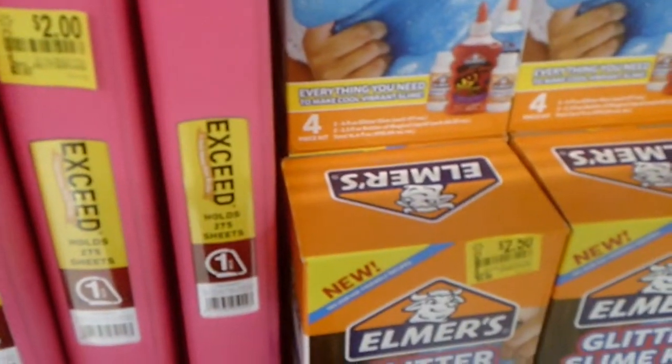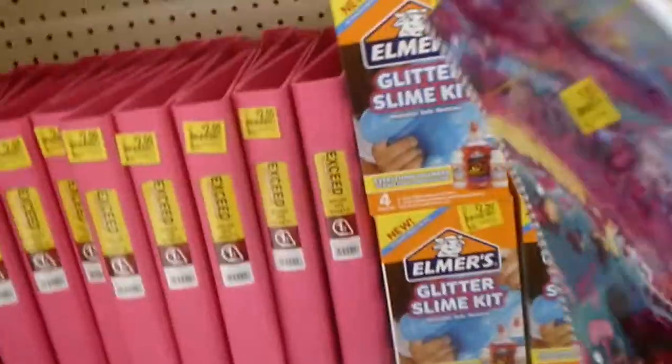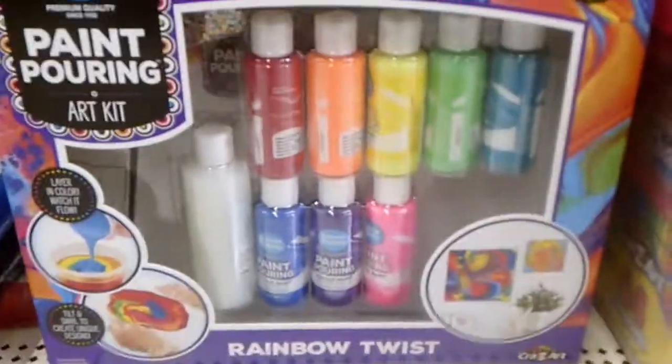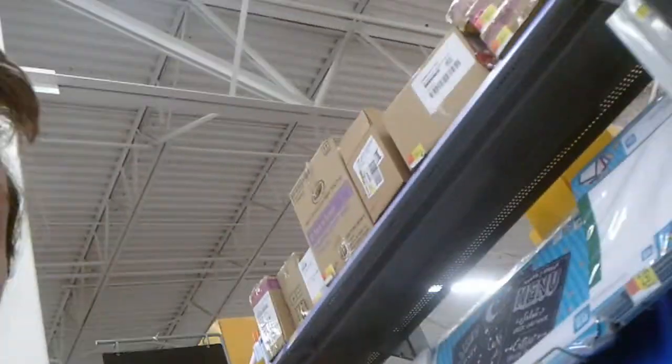I really want to try that glitter slime kit, but I'll put it back and maybe come back for it. Let's go to the school supplies section — my grandma is behind me. If your kids want a paint pouring kit, there's a rainbow twist kit over here. I was originally looking for tracing paper and came through this aisle — I didn't know they had kits here. Let's go find my grandma.